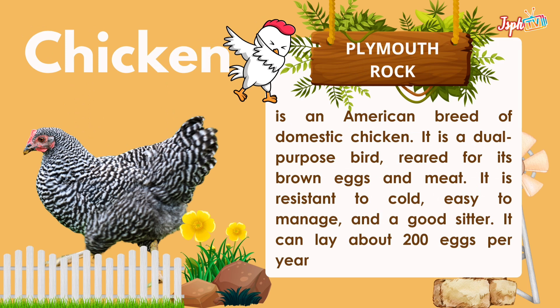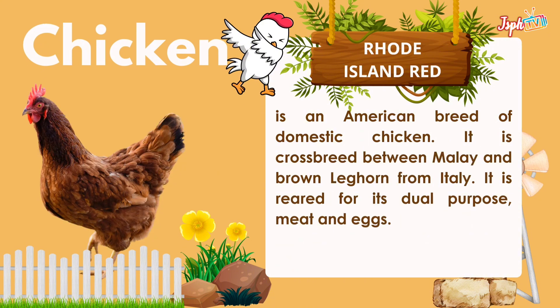Plymouth Rock is an American breed of domestic chicken. It is a dual-purpose bird, bred for its brown eggs and meat. It is resistant to cold, easy to manage, and a good sitter. It can lay about 200 eggs per year. Rhode Island Red is an American breed of domestic chicken, a crossbreed between Malay and brown Leghorn from Italy. It is prized for its dual purpose — meat and eggs.